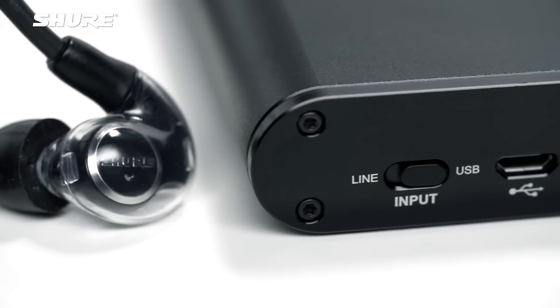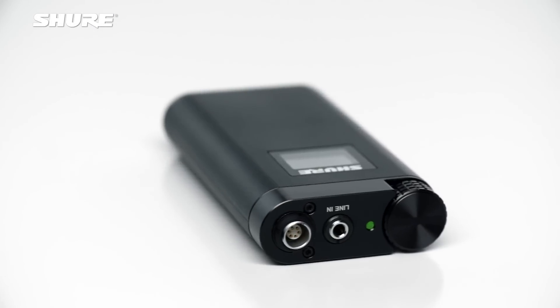One of the key features that makes the KSC 1500 amplifier great is its ability to convert digital audio to analog audio using a high-resolution 24-bit, 96 kilohertz sampling rate.